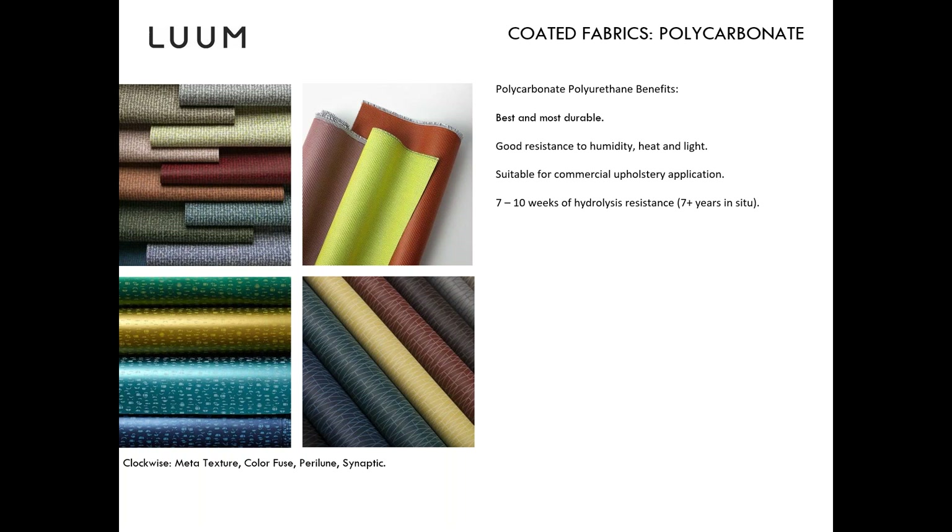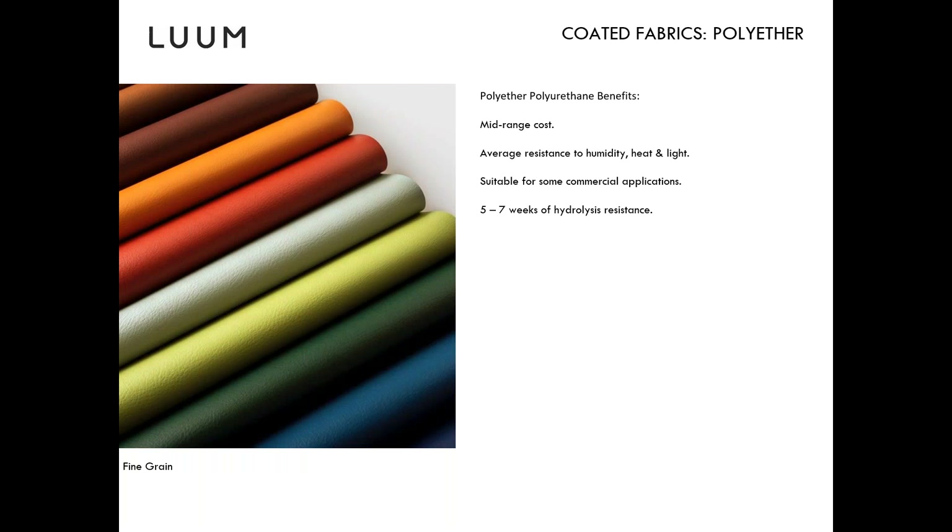These polycarbonate styles have seven to ten weeks of hydrolysis resistance. Hydrolysis is a breakdown of structure that occurs when a material is exposed to prolonged levels of heat and moisture. Some lower-priced polyurethanes were susceptible to hydrolysis — a delamination of the surface — but we haven't seen those problems with any of our Loom polyurethanes. The ACT standard is five weeks, and most of our polycarbonates have been tested to ten weeks, making them all suitable for contract interiors.